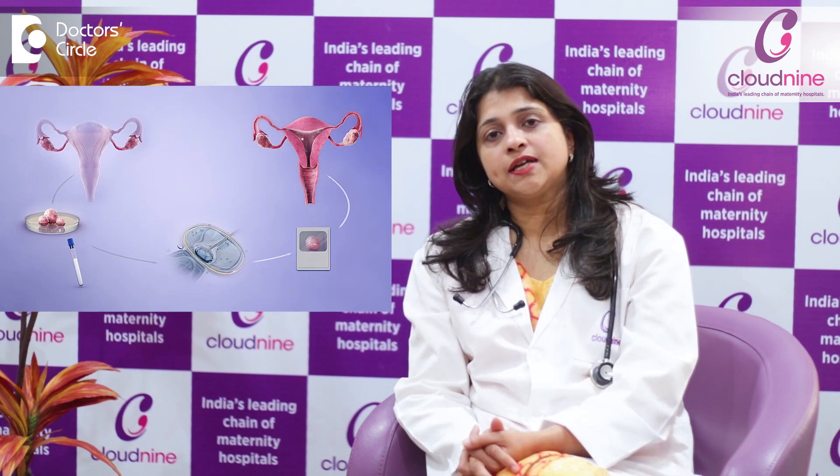In an IVF cycle, however, we do a procedure called controlled ovarian hyperstimulation, where we want the lady to produce around 10 to 15 follicles. The aim of producing 10 to 15 follicles is to get at least 9 to 10 mature eggs. When we have 9 to 10 mature eggs, typically we have 6 to 7 embryos to choose from, so that we can select the best embryo to transfer during her embryo transfer procedure. All these numbers are so as to optimize her success rate in the cycle that we are undertaking.